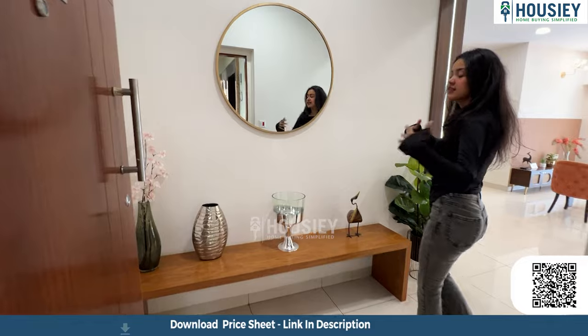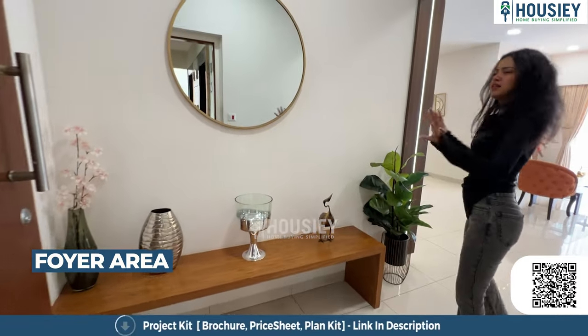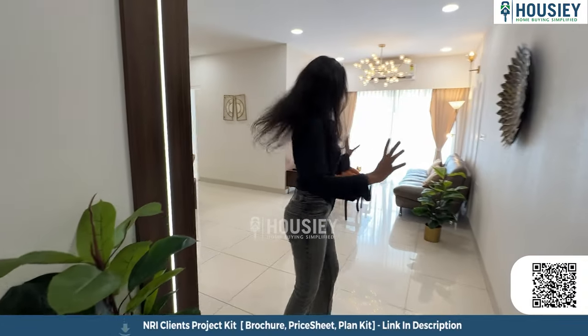As we enter, we get this beautiful foyer area which makes it very aesthetic. You can get a glimpse of how the entire house will look just from this foyer. Let's head inside.